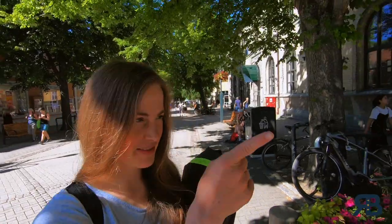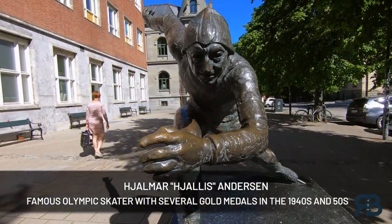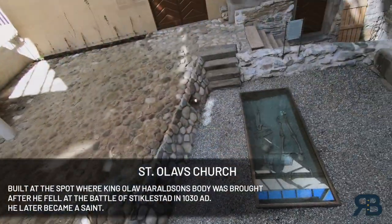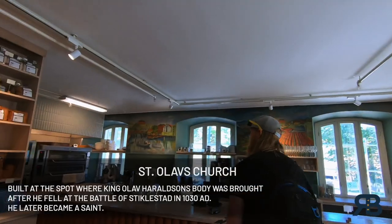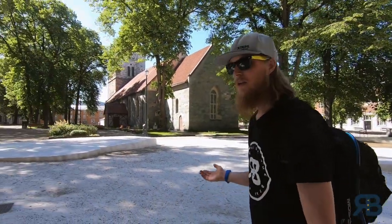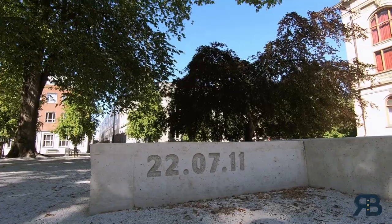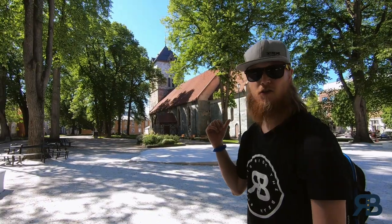Now we are in the library, and down here are ruins and some skeletons from a 12th century church that used to be here — pretty cool. The park we're walking through right now is a memorial park for the victims of the terror attack that happened on July 22nd, 2011, when Anders Behring Breivik killed 80-some kids at an island further south in Norway called Utøya.